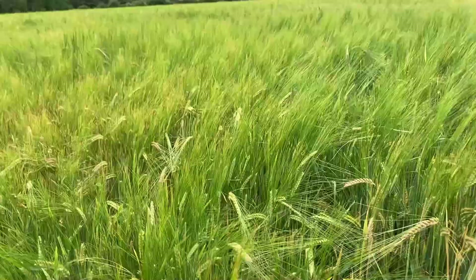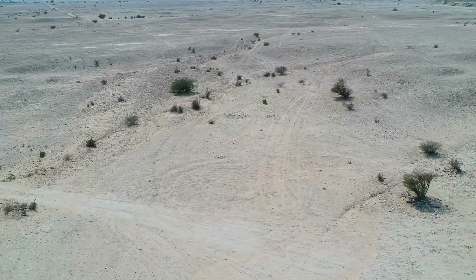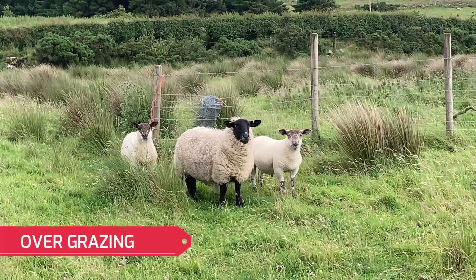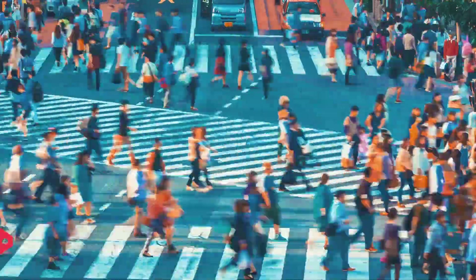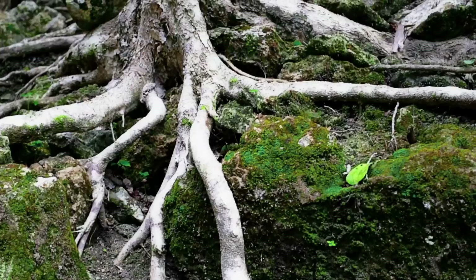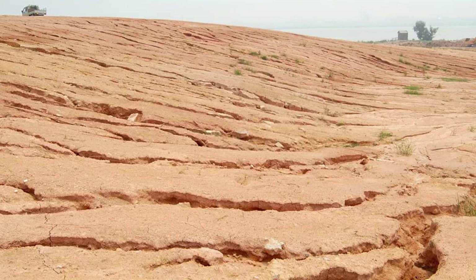Desertification is a process by which fertile land for growing crops becomes a desert wasteland. This can happen for many reasons, such as climate change, too many animals overgrazing in the area, and an increase in population which leads to over-farming, causing deforestation and soil erosion. Without plants holding soil together with their roots, soil erosion occurs.